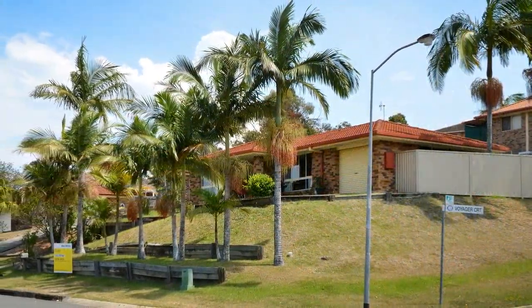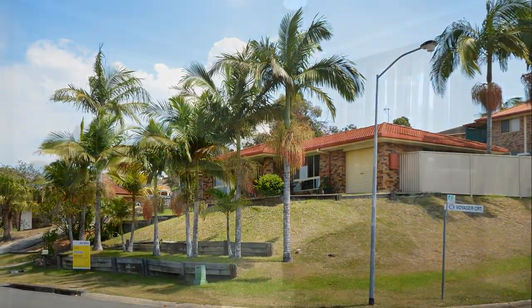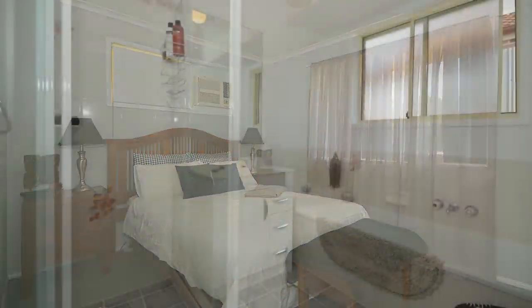Positioned on an elevated block with lovely views, this home offers four bedrooms and two bathrooms, the main with its very own en-suite and walk-in robe.